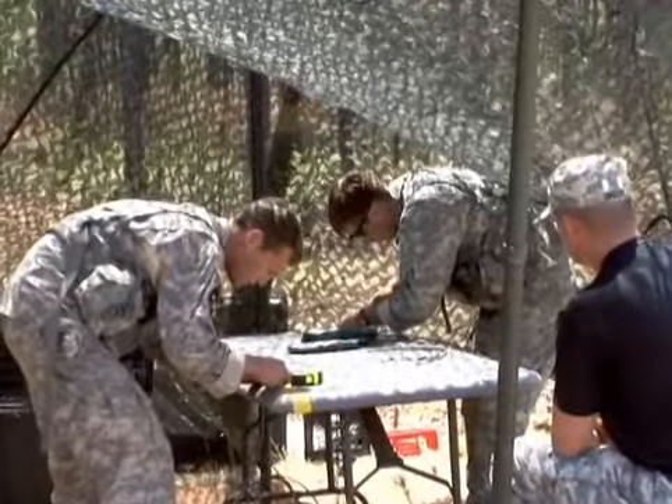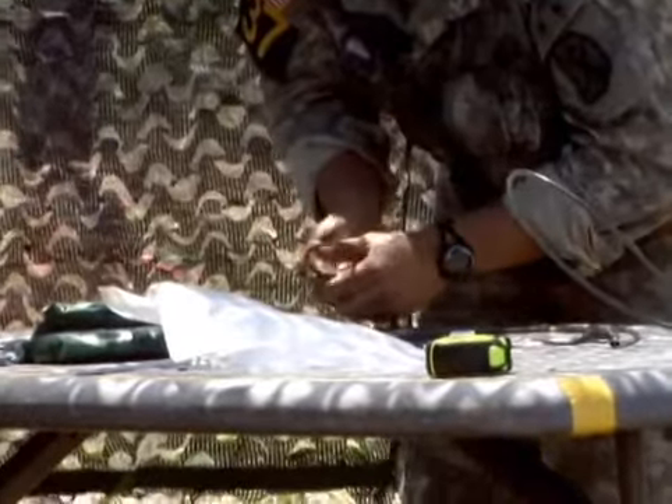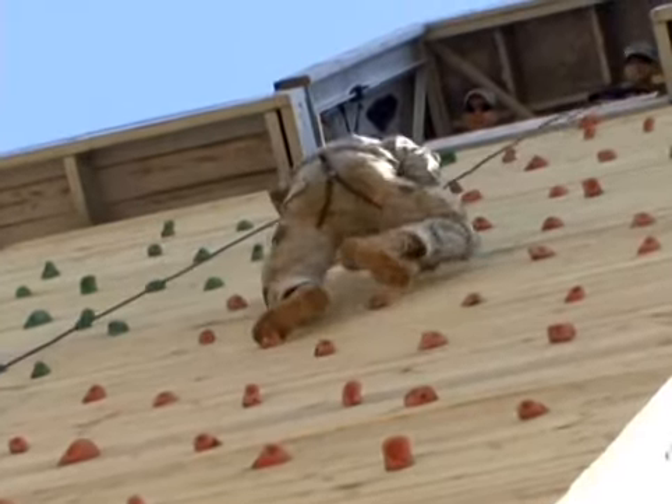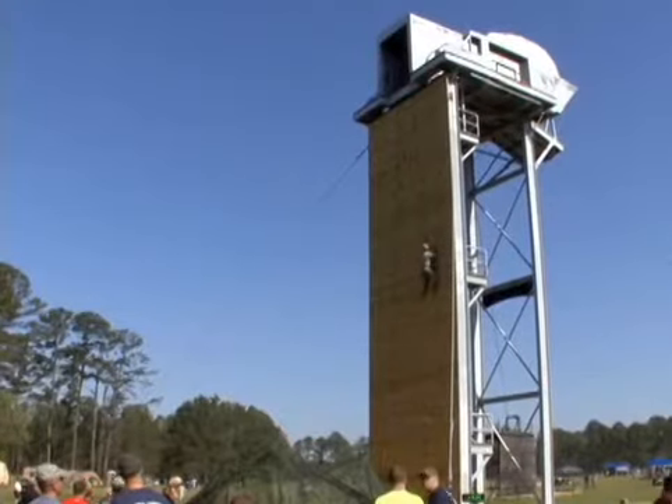In addition to demolitions, which requires soldiers to build charges and disarm incendiary devices, the rangers literally move up in the world as they ascend and descend from three separate towers, using techniques from fast roping to knotted ladder climbs and reaching heights upwards of 60 feet.